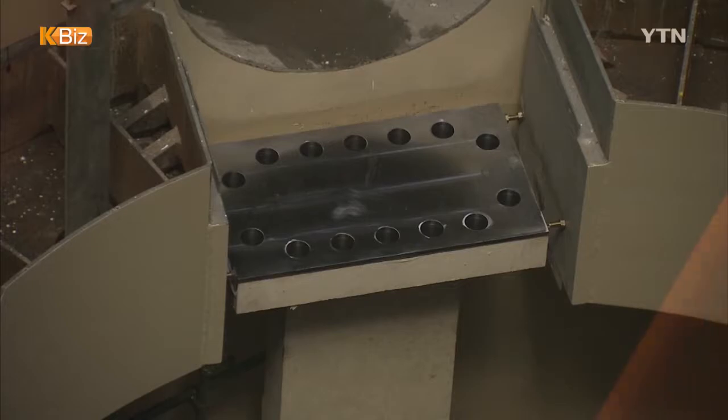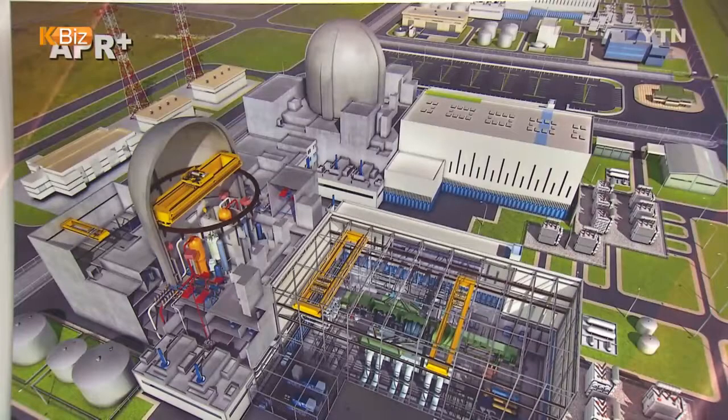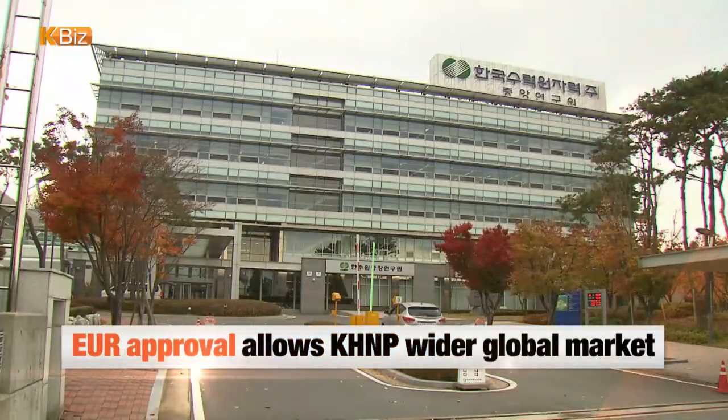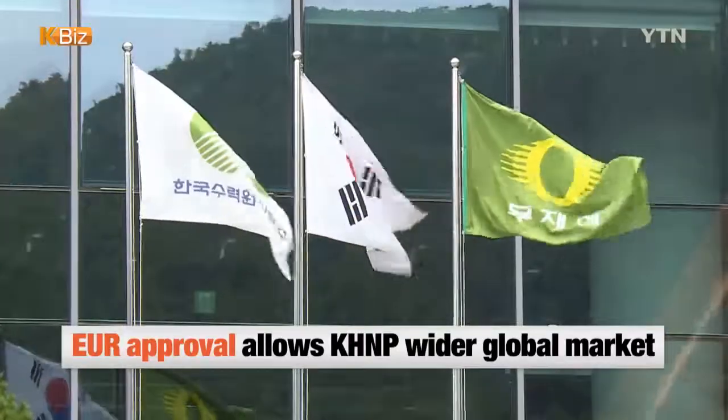The KHNP added that the Korean-designed reactor is to be allowed to enter South Africa and Egypt, which also require EUR standards. The CAPCO, or Nuclear Operator, has been marketing its indigenous light-water reactors in Europe, the Middle East, and Asia.